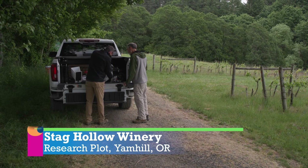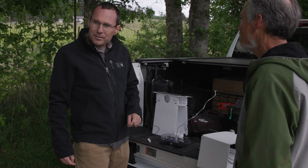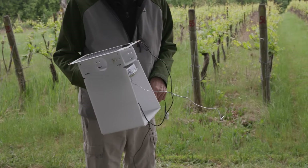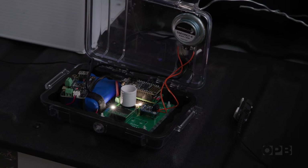Von Walton is an entomologist with a new toy. He places two units out, connects the device, and explains: it's designed to communicate with insects through vibrations.